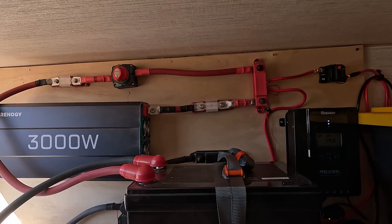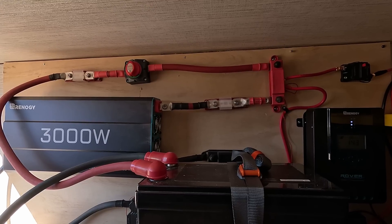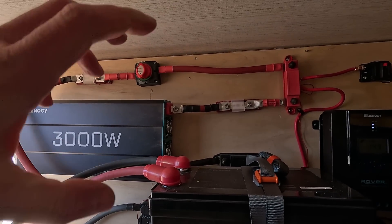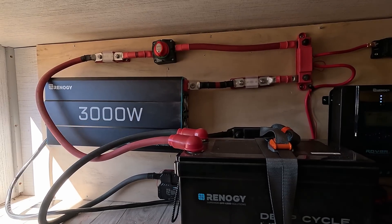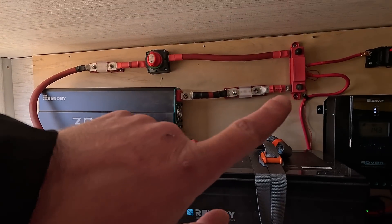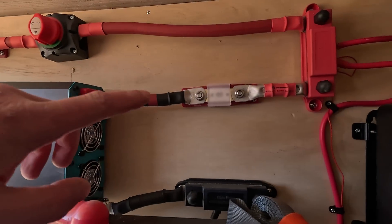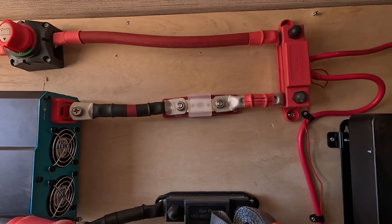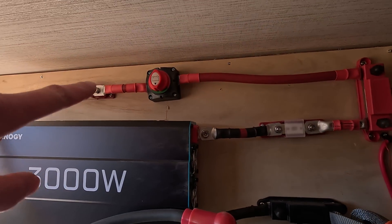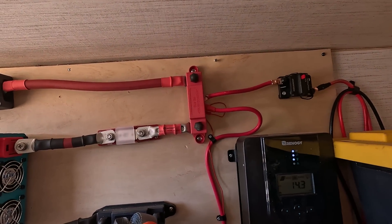Going back to the system: remember when building a system to use quality cables and wires — they need to be 100% pure copper. I know they're a little expensive, but by using 100% copper you can be sure they won't overheat or melt, as long as you use the correct wire size. I used 4 AWG pure copper wires between the battery and the bus bars, and between the bus bars and the inverter. For safety, I used 400-amp ANL fuses on both the line going into the inverter and the line going from the battery.